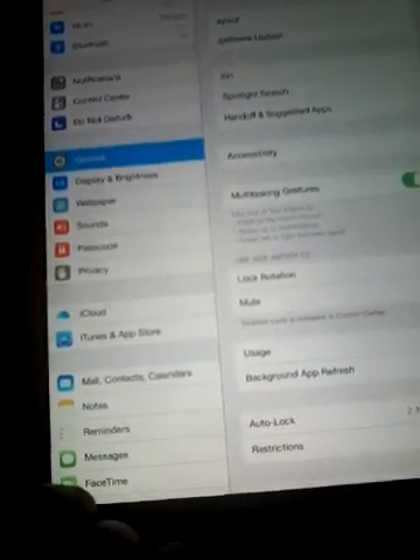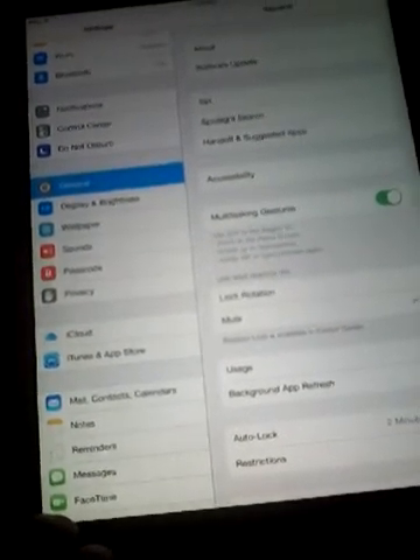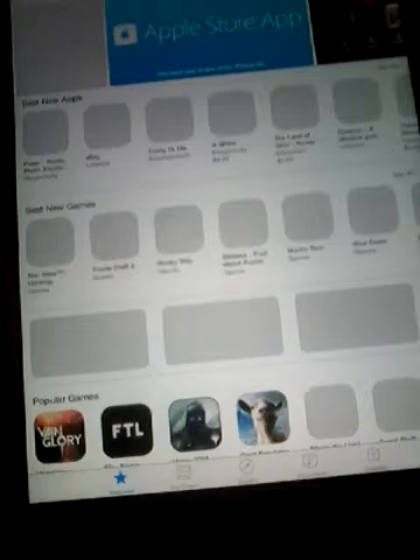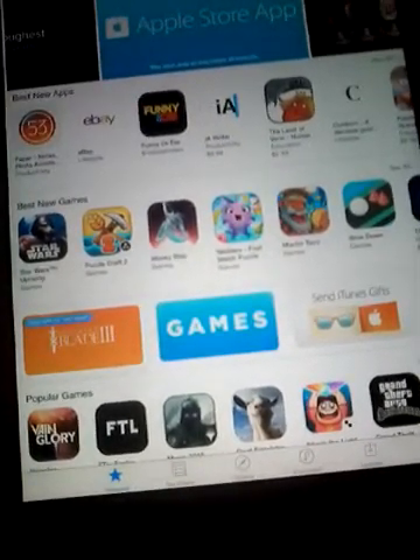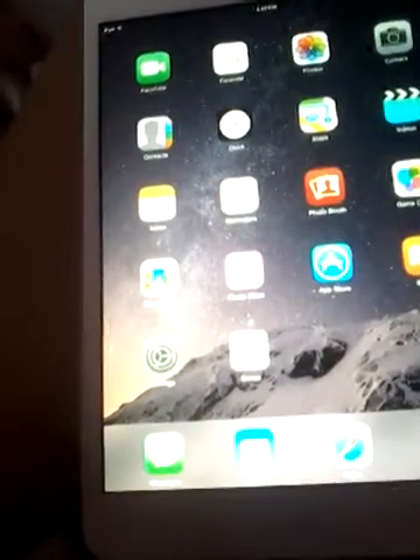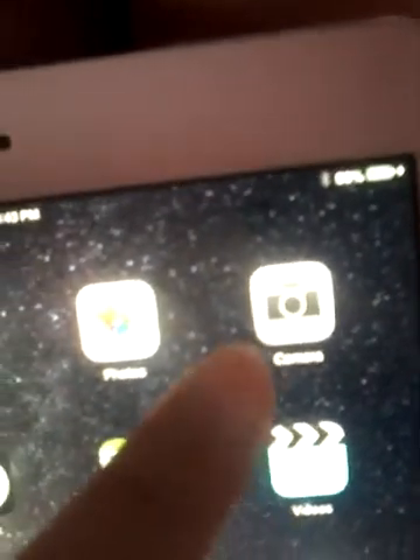Settings. Yeah, settings. App Store. And this is iTunes. Camera.